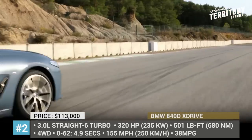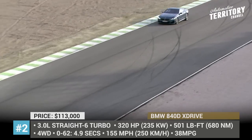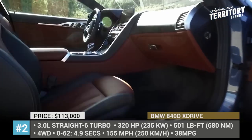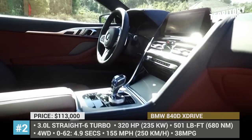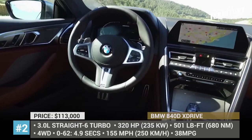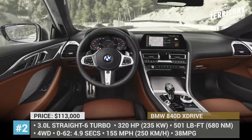The car comes standard with all-wheel drive, adaptive M suspension, and integral active steering. Its cabin gets such high-end features as a 12.3-inch driver info display, a 10.3-inch infotainment, heated seats, leather upholstery, customizable ambient lighting, and a bunch of safety assists.